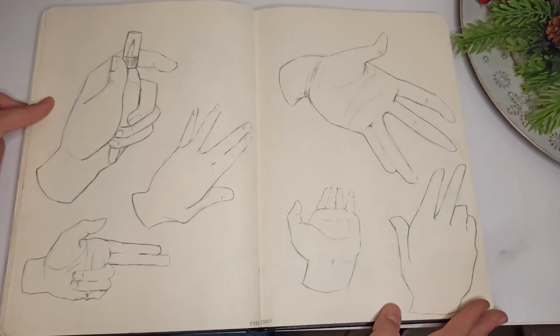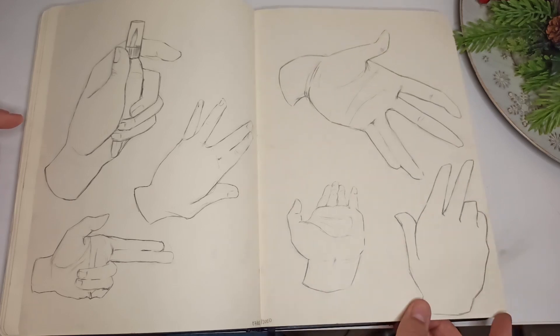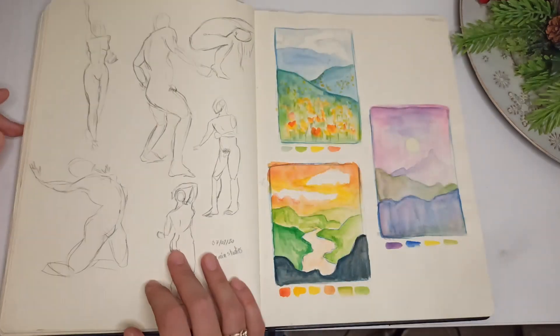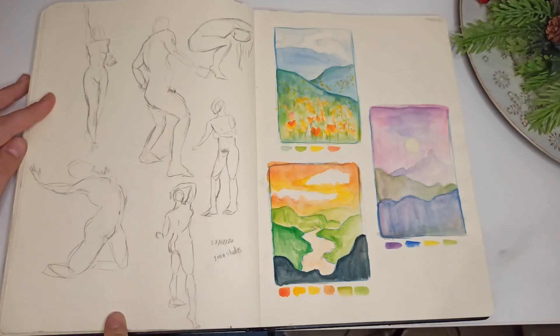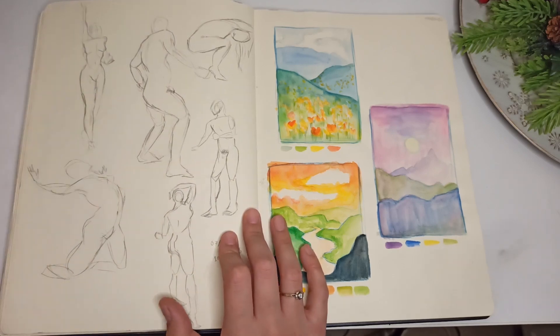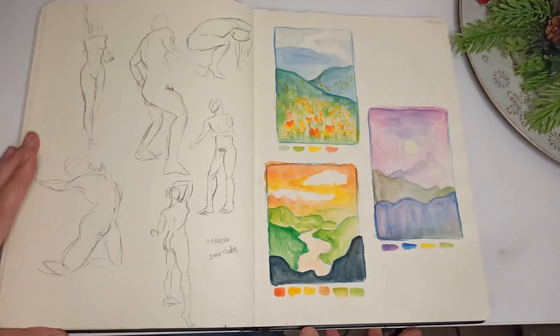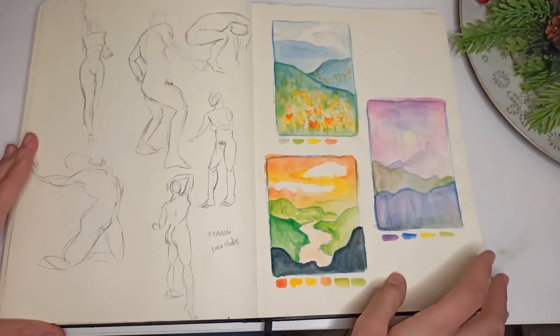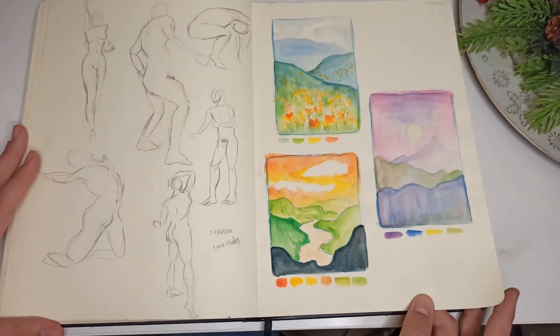More hands — I really like this one; it looks like you can squeeze it or something. One-minute studies — these are good for one minute. I really like this one; you can really feel it. I never draw landscapes so I drew some small ones just to feel like I drew them — these are with watercolor.